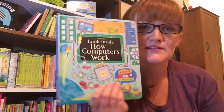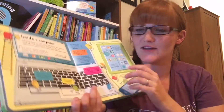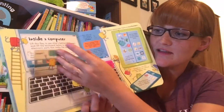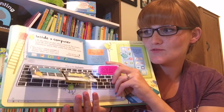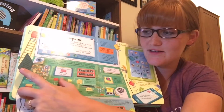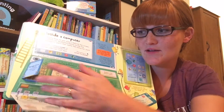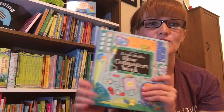This is our newest Look Inside — Look Inside How Computers Work. It has a ton of flaps. Usborne is so good with their flaps; there are so many things you can learn. And check this out — flap down, and even flaps inside here. All these kids are going to be growing up with computers in their lives and in their schools, so they're going to know everything.